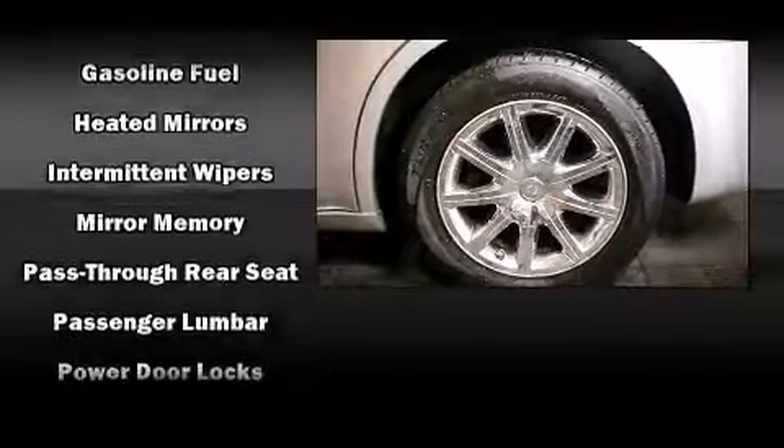You'll never lose visibility with rain-sensing wipers, which activate automatically when the drops start to fall.